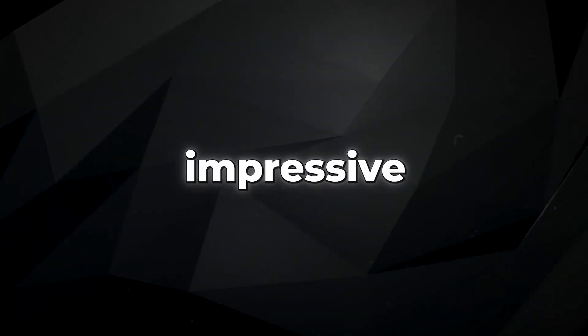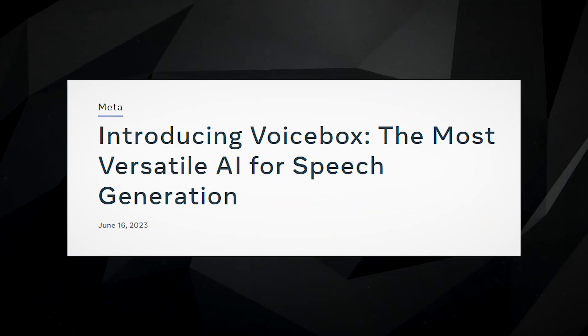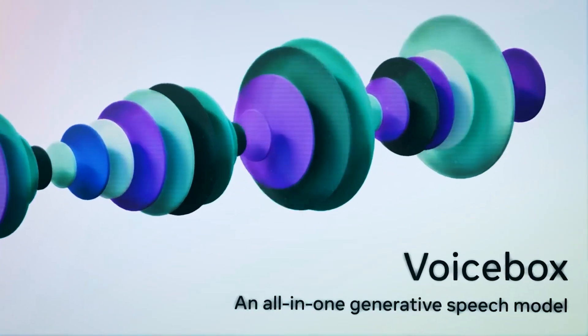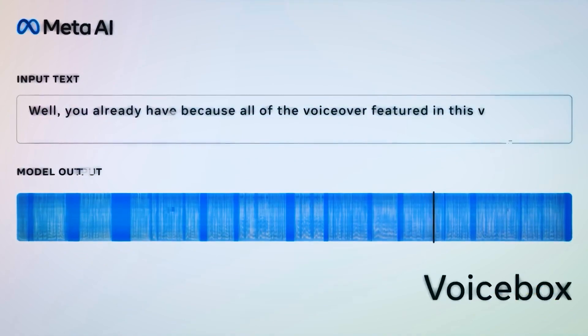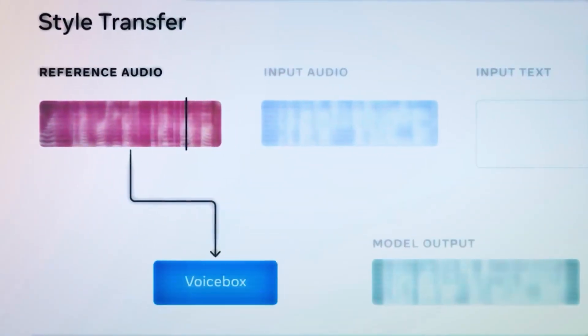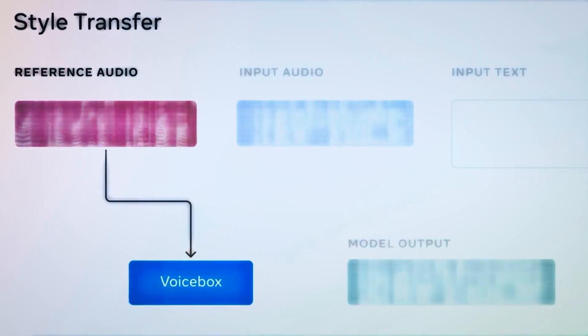Meta recently unveiled an impressive AI model called VoiceBox, and it's truly remarkable. This groundbreaking technology can generate speech in multiple languages and dialects, and edit audio like never before, making it a game-changer in the field of text-to-speech.